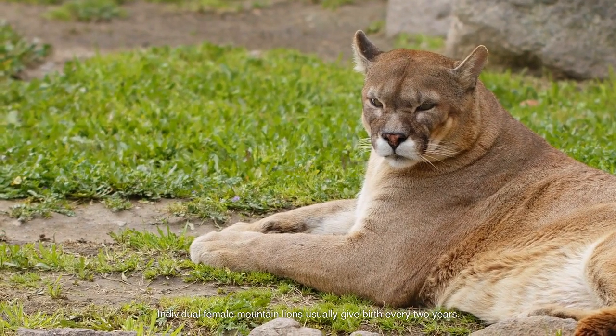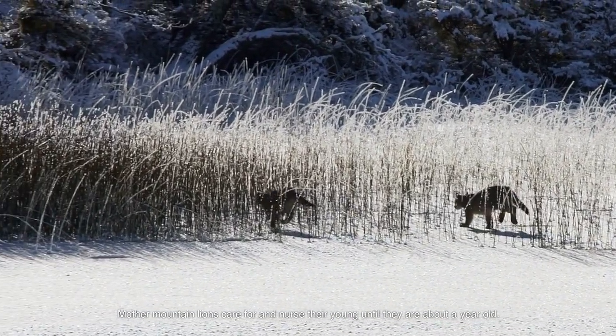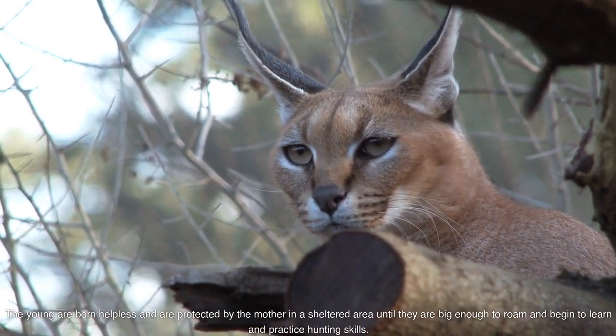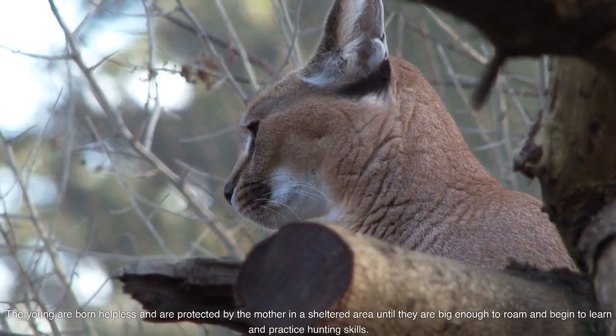Individual female mountain lions usually give birth every two years. Mother mountain lions care for and nurse their young until they are about a year old. The young are born helpless and are protected by the mother in a sheltered area until they are big enough to roam and begin to learn and practice hunting skills.